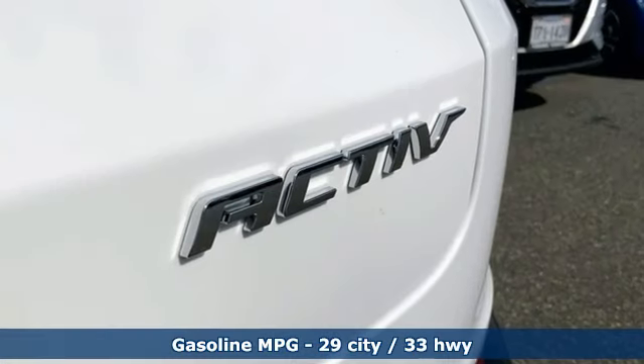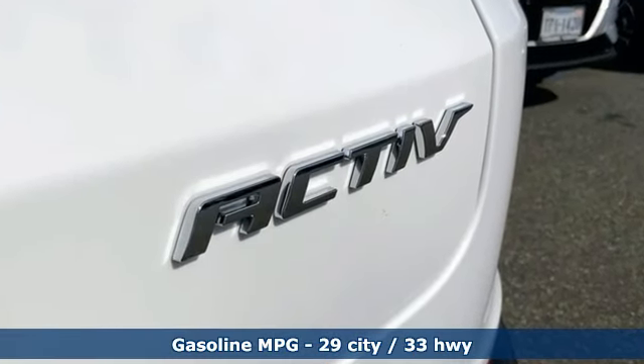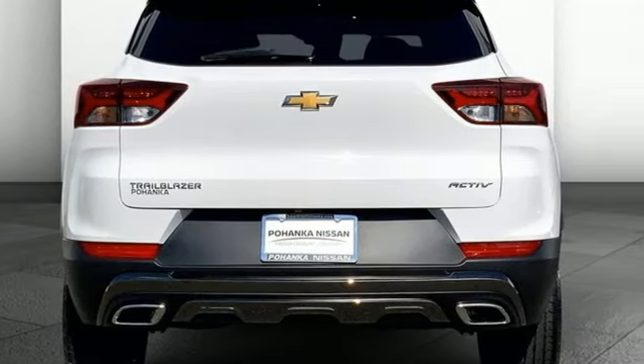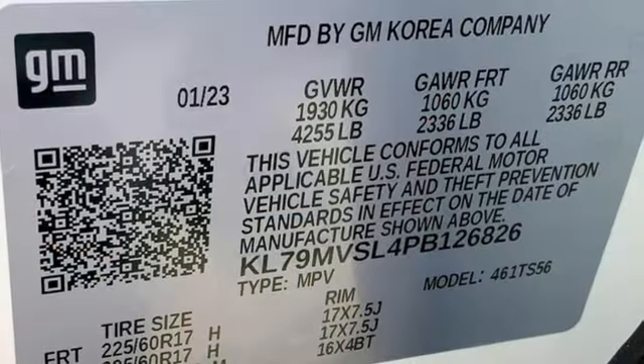Intercooled Turbo I3 engine, heated steering wheel, streaming audio, front heated bucket seats, Wi-Fi hotspot, and AM-FM satellite radio.